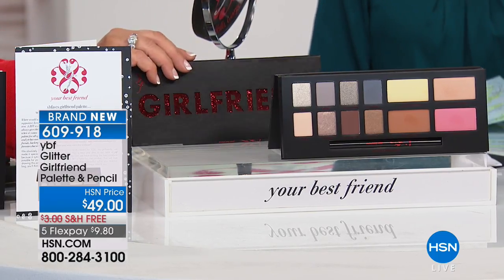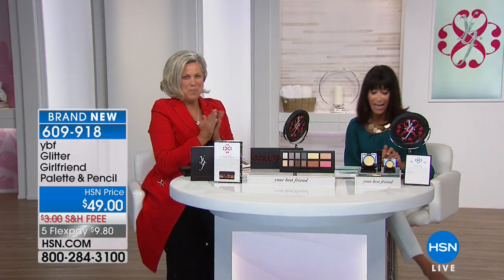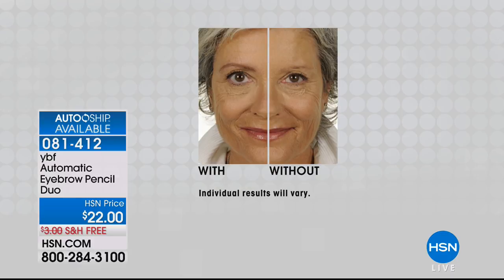That's $49, free shipping, and five flex pay on everything — thank you HSN. With over 4,000 reviews on our website, the number one most reviewed beauty product at hsn.com is the eyebrow pencil, as I mentioned, with almost 14 million sold. It's $22 — I swear by it, I've used it since day one — free shipping and handling.